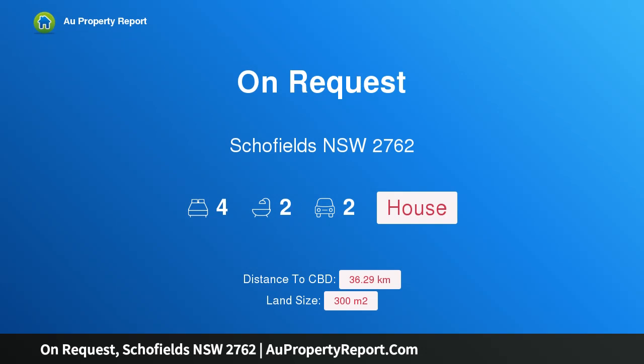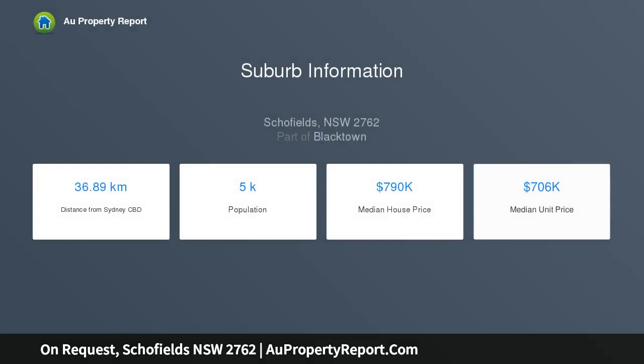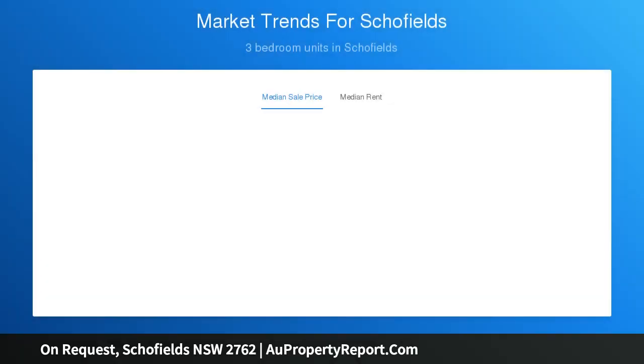Hi, I am glad to introduce Property on Request, Schofields New South Wales 2762. 300 square meters registered block ready to build. This great smart lot design has everything you want all included as standard, no need to price upgrades as Realty 1 premium inclusions have all been priced in as standard.